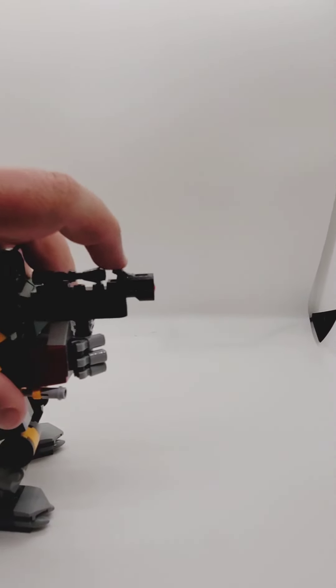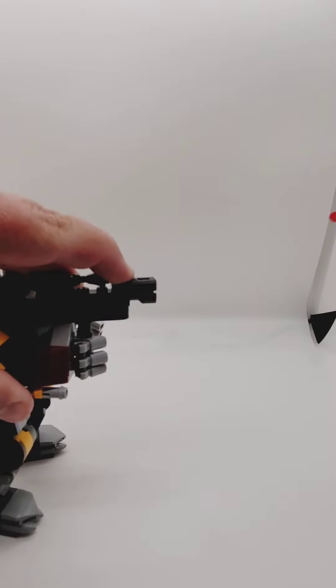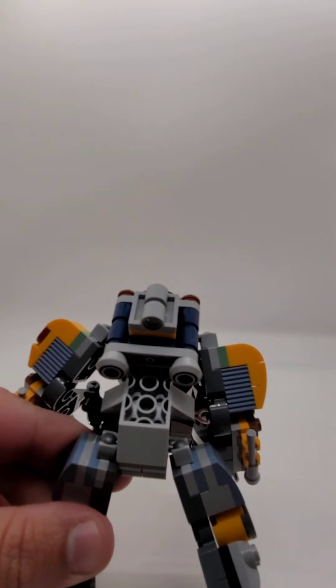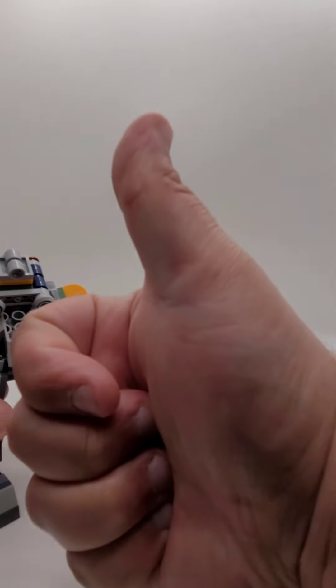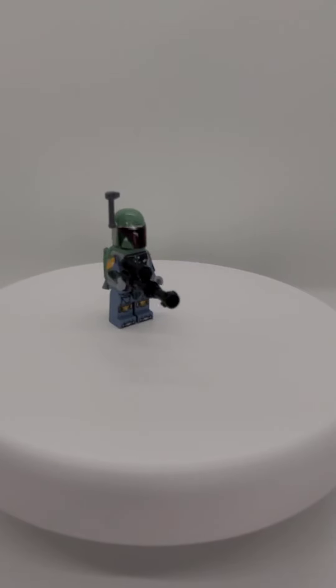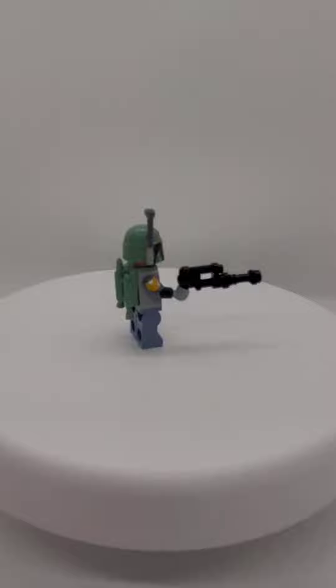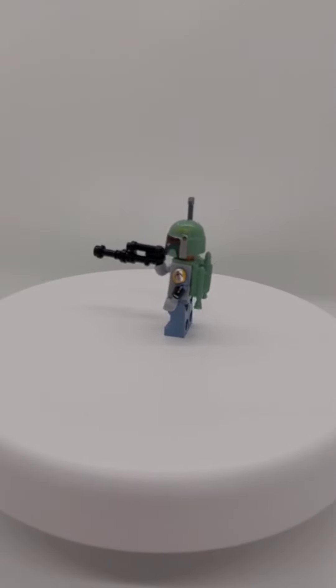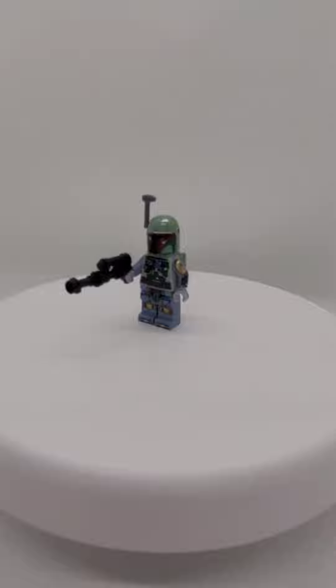Now, this mech has two action features other than being poseable: it's got a built-in stud shooter, and it also has a launchable rocket out of the jetpack. As for the minifigure itself, this is one of the most detailed Boba Fett figures we have gotten to date, featuring front leg printing and detailed arm printing as well as helmet printing.